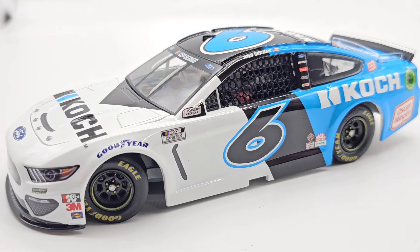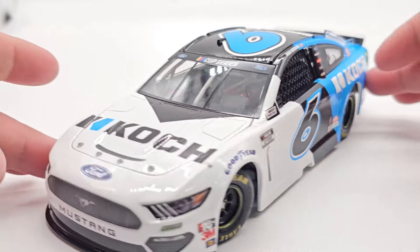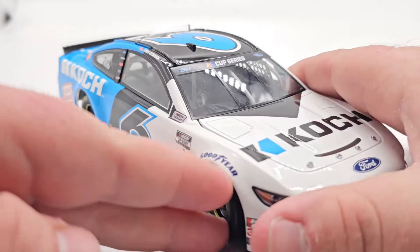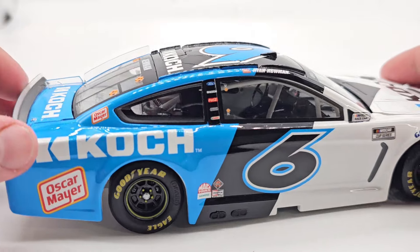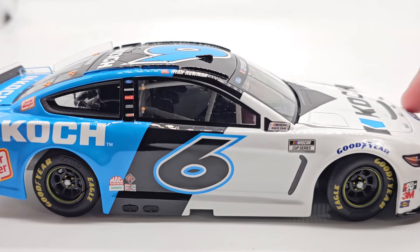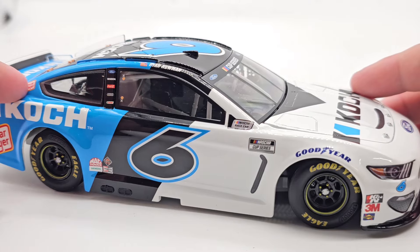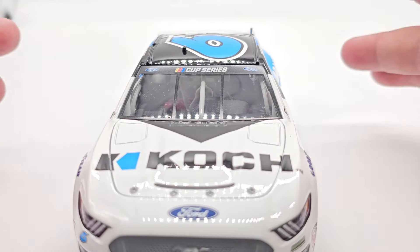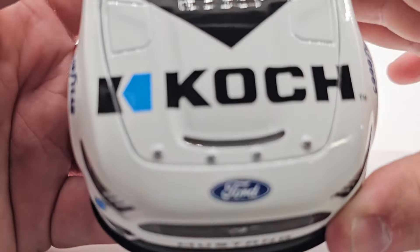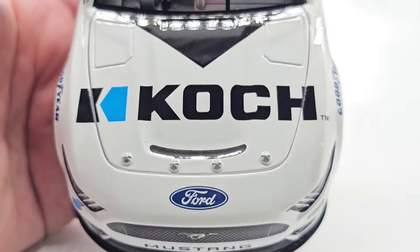I never thought I would get my hands on one of these cars just because it was so hard to get — very difficult to find. I'm also wanting a 2022 Byron throwback to Gordon and you can't find that anywhere. I was going to make the race version but good luck with that one. Anyway, we've got Cook here on the hood.